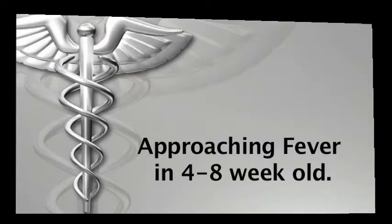Now we will talk about patients who are four to six weeks old and who are febrile, but they are well-appearing. When we compare with the previous group of birth to four-week-old infants, these children, the four to eight-weekers, are much less susceptible to bacterial infection.